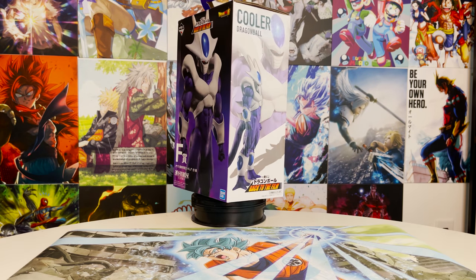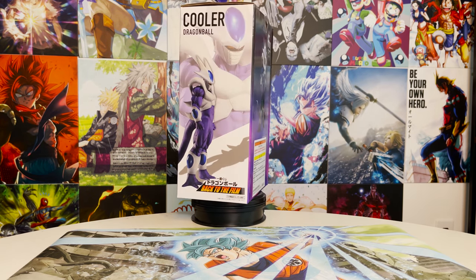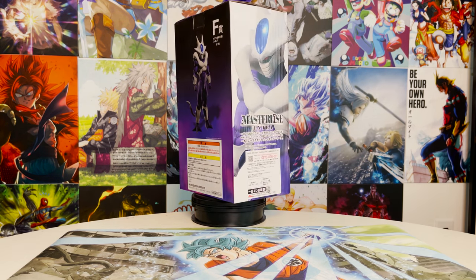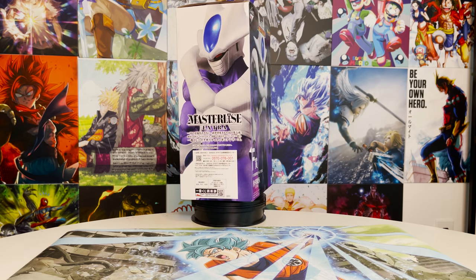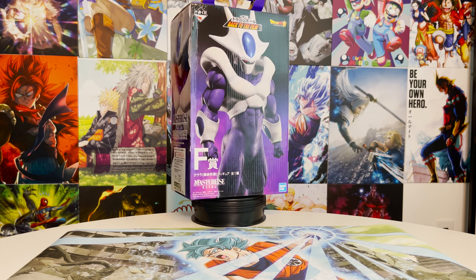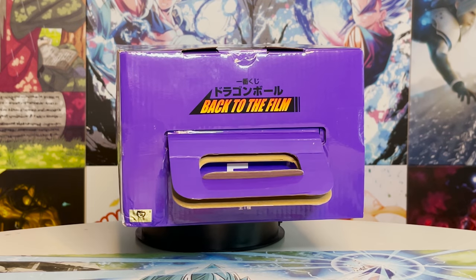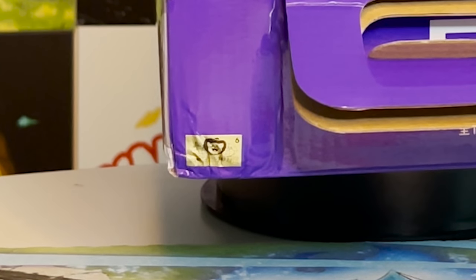As always, we'll look at the box, give some details behind the figure, do some size comparisons, and then give our final thoughts at the end and a rating out of seven Dragon Balls. Let's go! The first Masterlise Cooler figure — I think this is also my first Masterlise Extra figure, as I haven't seen that label on my larger figures. Cooler is a fan favorite who hardly ever sees representation in the figure world. This one has been hyped as the best in the set. Will he live up to that hype? Let's find out.